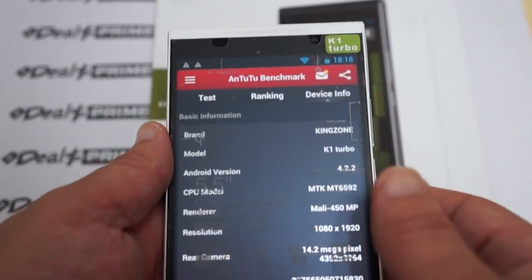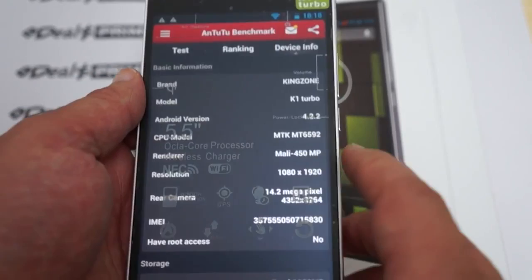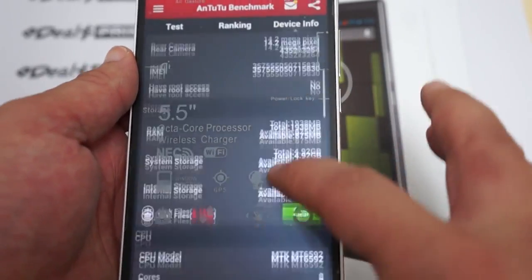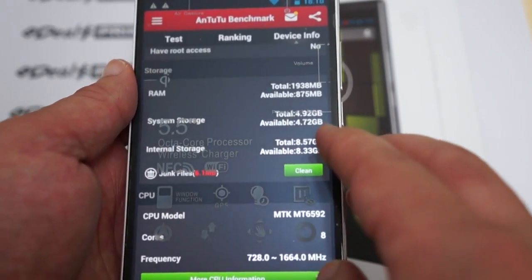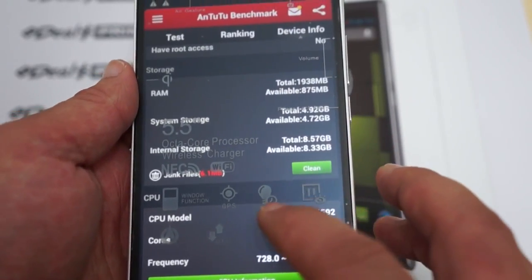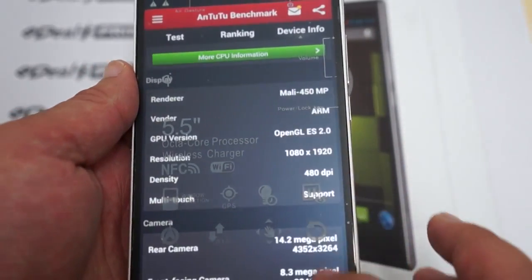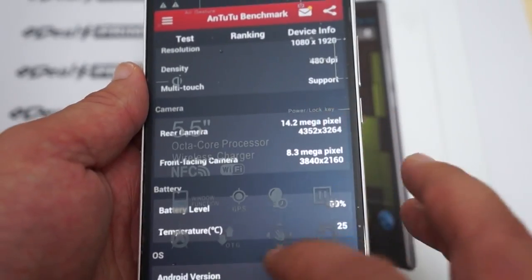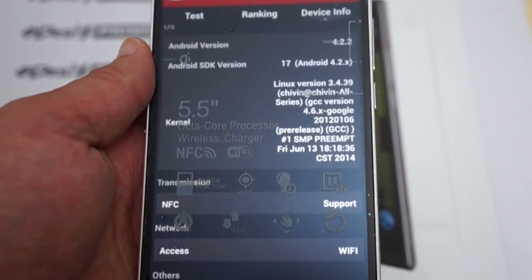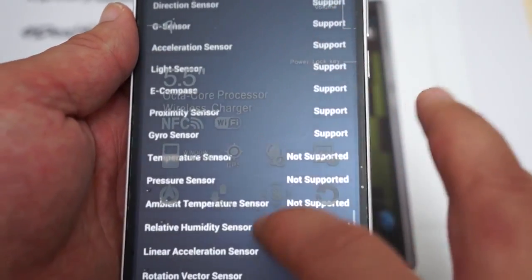Antutu rates it as 'great' — Kingzone K1 Turbo. The screen resolution is 1920x1080, with a 14MP camera on the back. This looks like a 16GB ROM model with about half of that free. 480 DPI on the screen, 8MP camera on the front. The firmware was last updated on June 13th. NFC is supported, and here are some of the sensors it does and does not support.